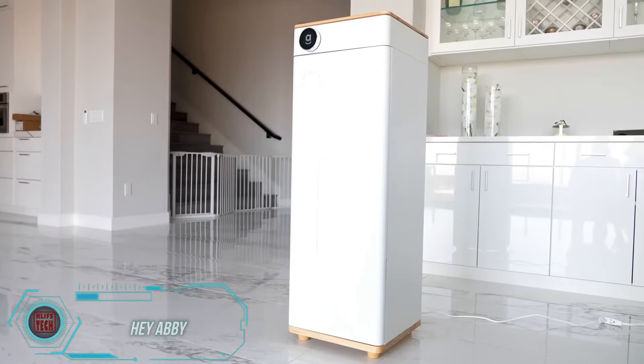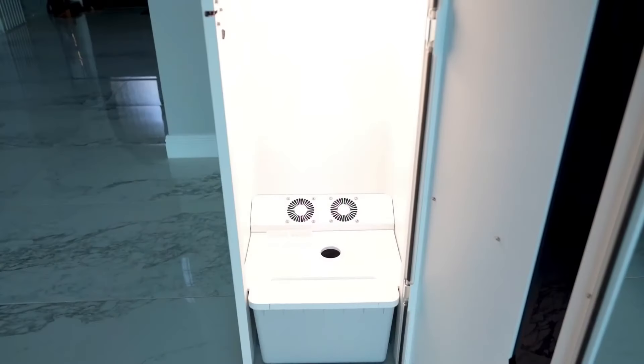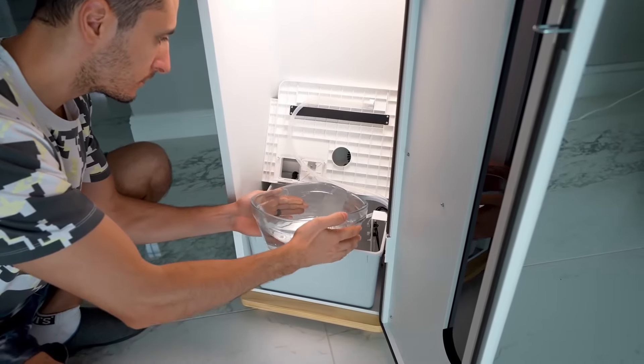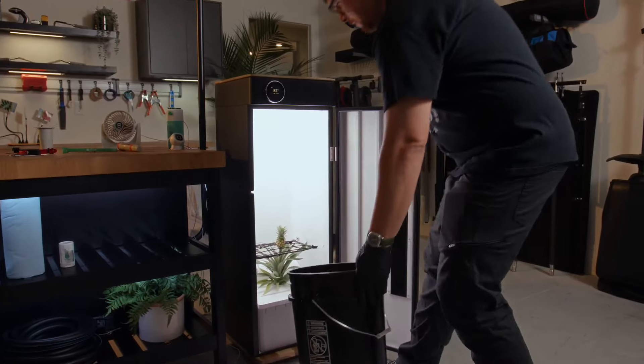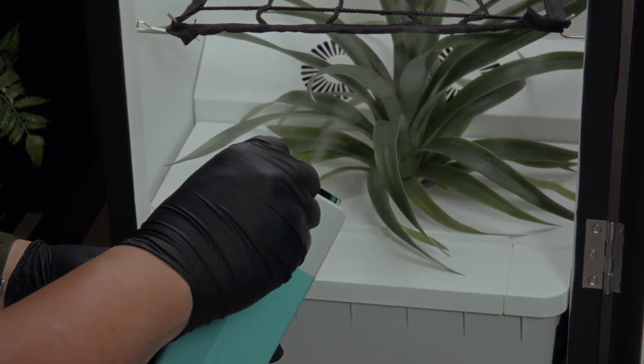Hey Abbey Grow boxes are like industrial greenhouses, but for home use. About the size of a fridge, their basic model costs $449 and requires only 10 minutes of care per week. The app guides you through getting a good harvest, whether you're working with seeds or seedlings. Ventilation, lighting, hydroponics, and other settings are all automatically adjusted, making it easy even for beginners to grow tomatoes at home.